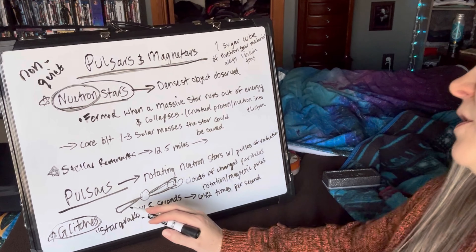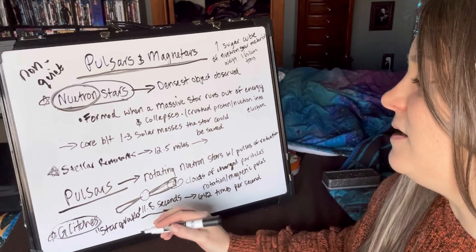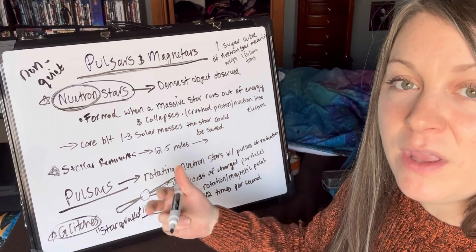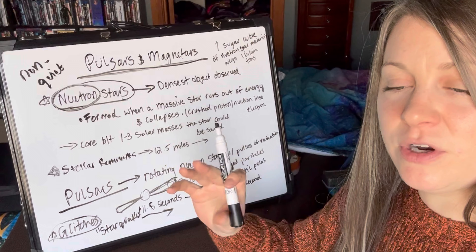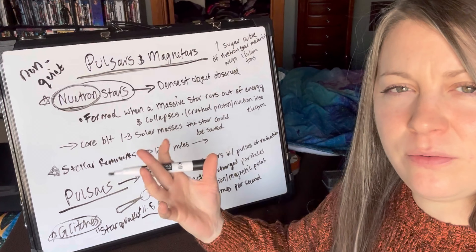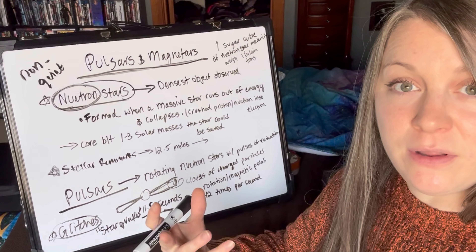A lot of pulsars — they call one the crab star — is in the center of the Crab Nebula. That pulsar is slowing down, so the radiation is starting to spread out through the space around it, which is creating the Crab Nebula.